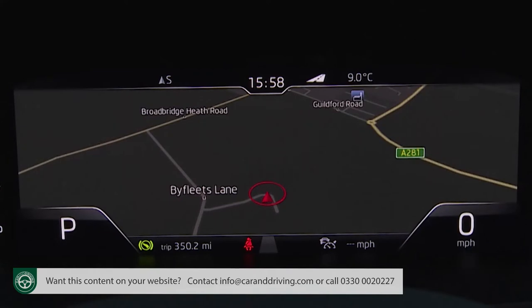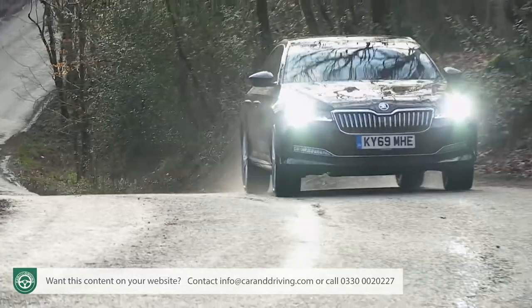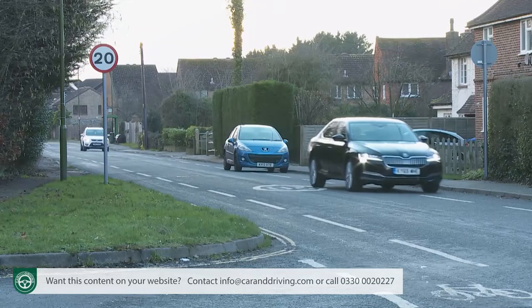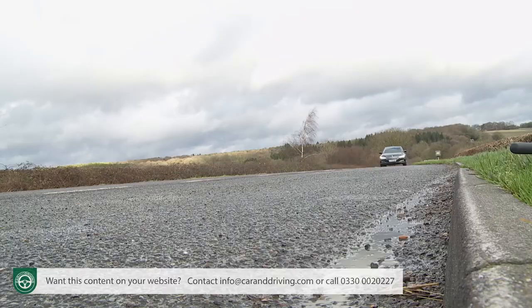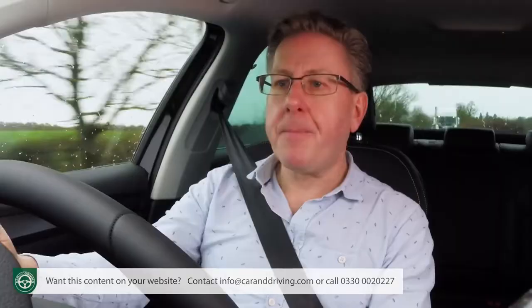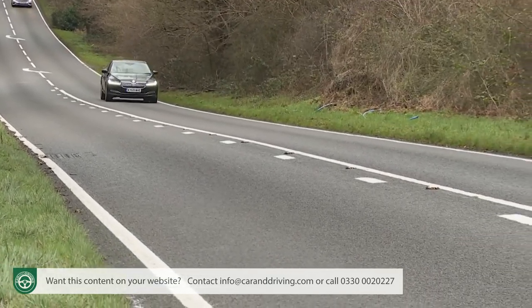This revised Mark 3 Superb feels a degree more sophisticated to drive than in its original form, thanks to extra tech. The virtual cockpit digital instrument binnacle display features on plusher models, and fresh camera-driven driver assistance features include predictive cruise control, which can use GPS data to adjust your speed for upcoming bends and local limits, and an emergency assist setup which can take over driving duties completely should you become incapacitated — steering the car to the side of the road and bringing it to a safe and gradual stop.